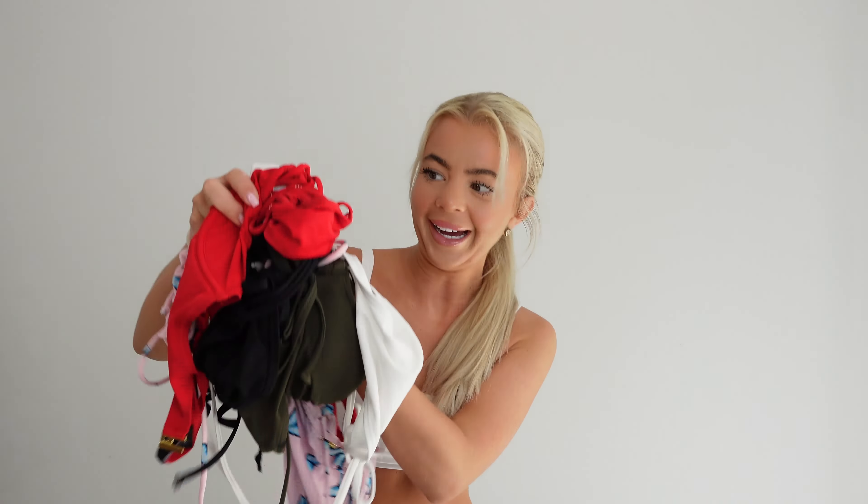Hey, welcome back to my YouTube channel. Today I'm going to be showing you my favorite naughty bikinis. I'm going to start with the least naughty and then the very last one is going to be my naughtiest bikini. Make sure you watch till the end so you get to see the naughtiest one. I've got quite a few here — I think I've got five that I've chosen as my favorites.